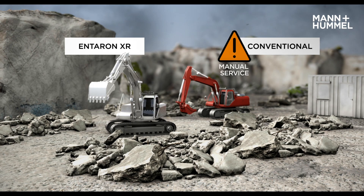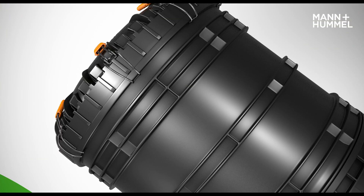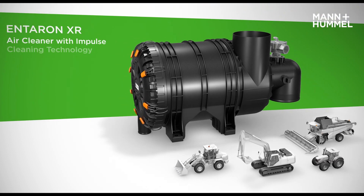Operators with conventional filters lose valuable working time due to manual filter service. While some experience costly downtime for service, others just keep productively working thanks to impulse cleaning technology — the Interrin XR AirCleaner with impulse cleaning technology.